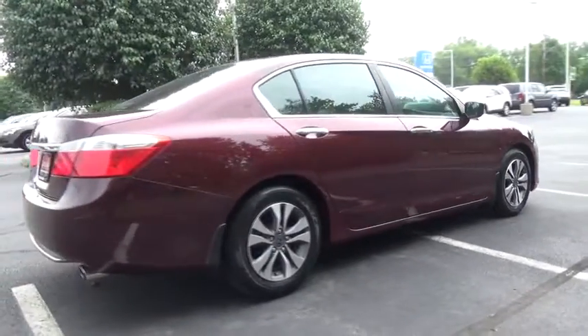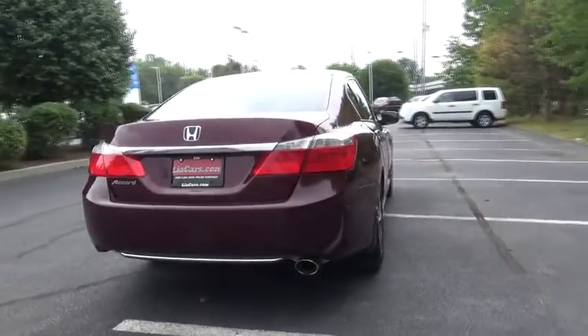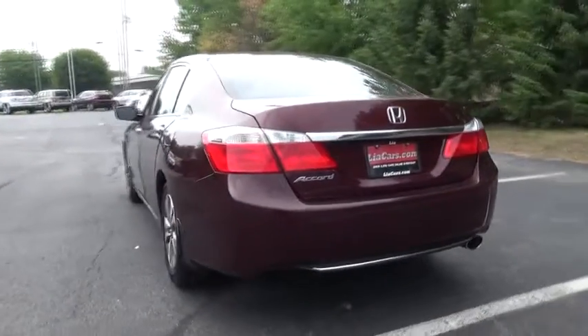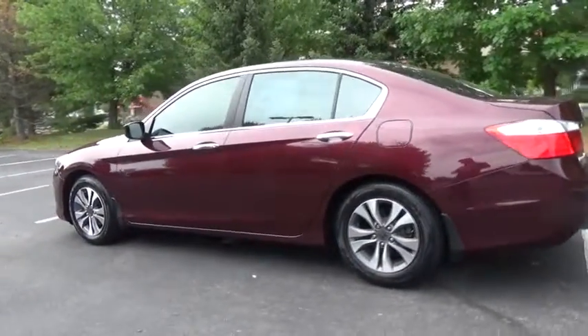Traction control. Dual airbags. Power steering. Air conditioning front. Four-wheel disc brakes. Security system. Power windows. Electronic stability control. CD player. Trip computer. Rear window defroster. Remote keyless entry.